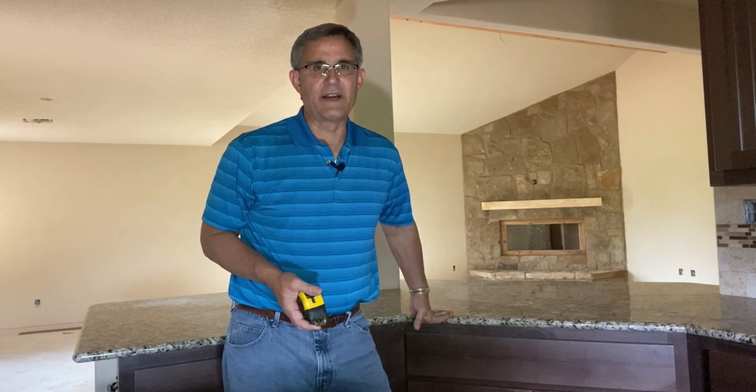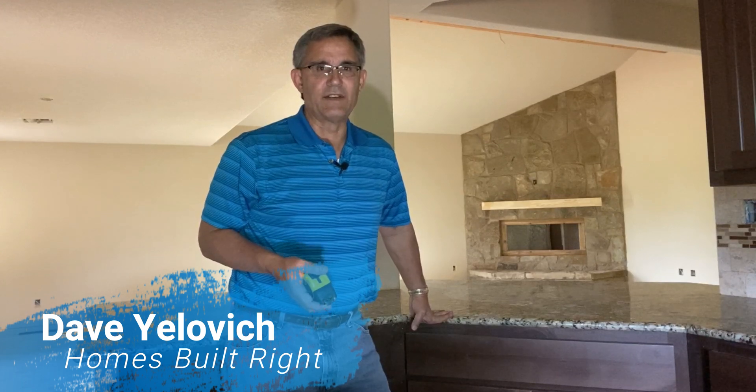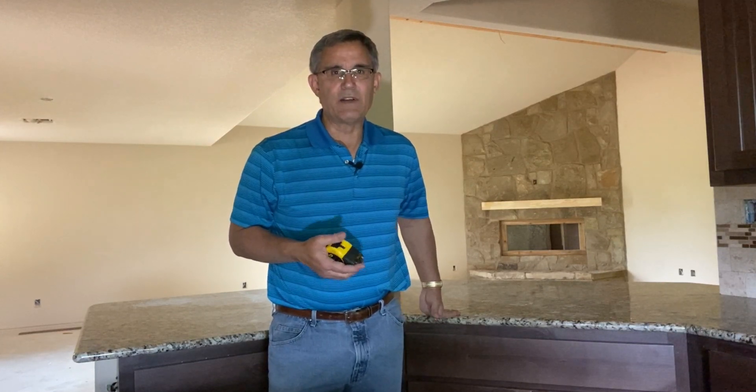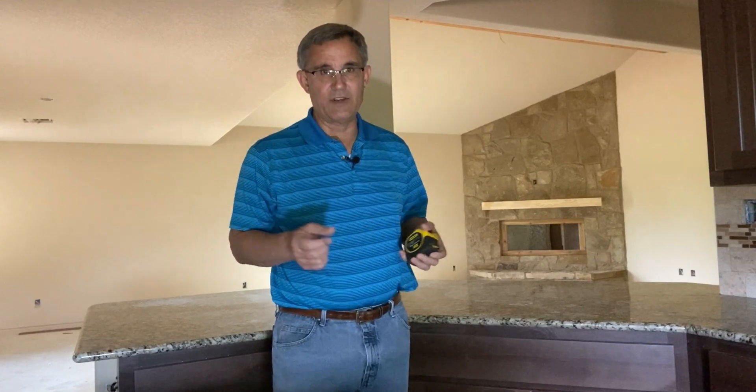Hi everybody, welcome back. Dave Yelovig with Homes Built Right. We're in another house under construction. Last time, if you remember, we introduced the idea of the 2020 National Electric Code — the NEC. We talked about islands and how to figure out how many outlets you're going to need for an island in the 2020 Code.